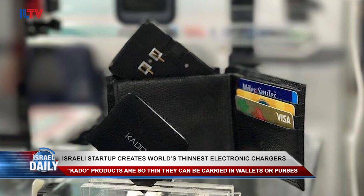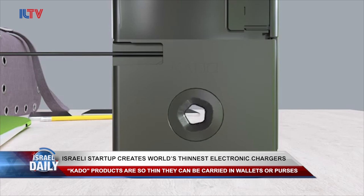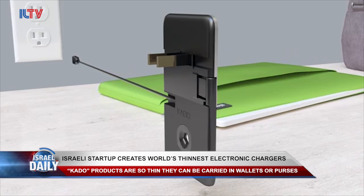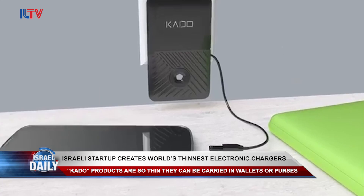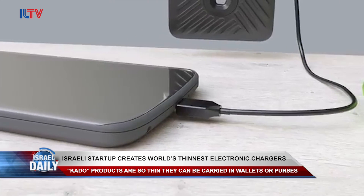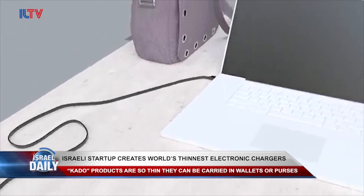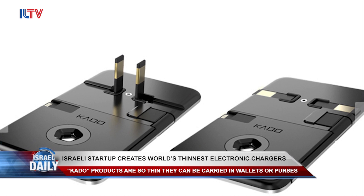It's only 0.2 inches wide, which is about the same as three credit cards. The 0.21-pound Kado Sleeve is the world's first-ever foldable charger, capable of providing up to 70 watts of power. Because it has two USB ports, different devices — including smartphones, laptops, or tablets — can all be powered up at the same time.